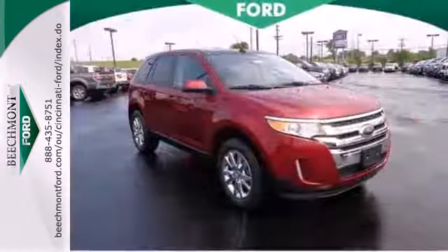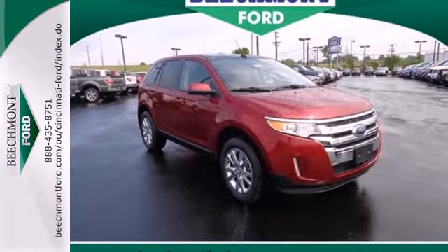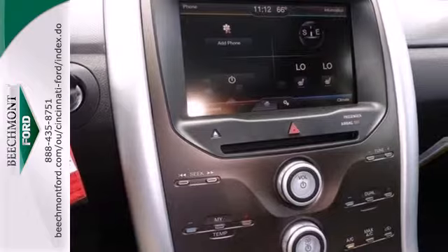Capable and stylish, this Edge is the crossover for anyone who leads a busy life but still cares about arriving with class.